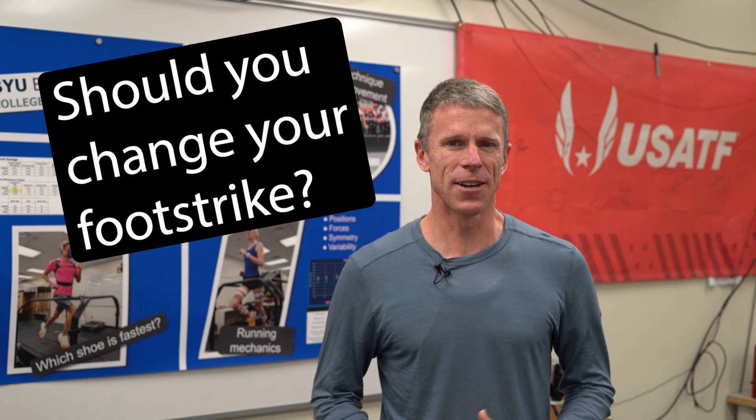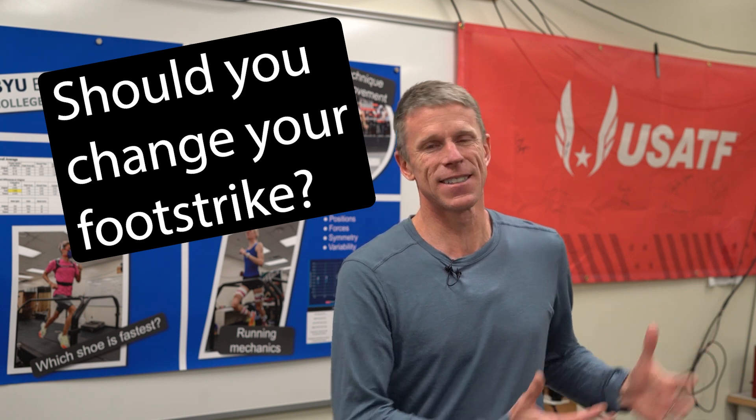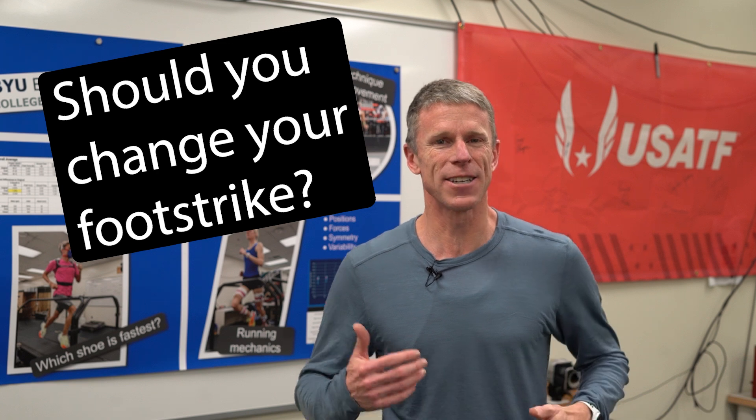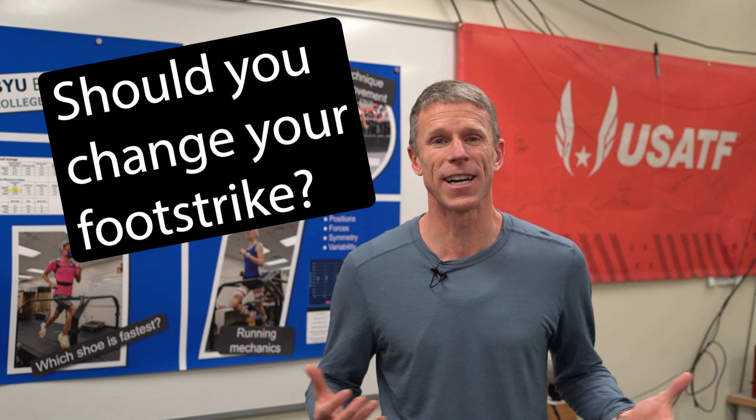Welcome to Lifelong Running, the channel where we break down the science to help you run smarter, faster, and injury-free. Today we're going to focus on foot strike and running, and help you understand what is out there in terms of myths, and also what the science says about whether you should be a heel striker, midfoot striker, forefoot striker, or what.